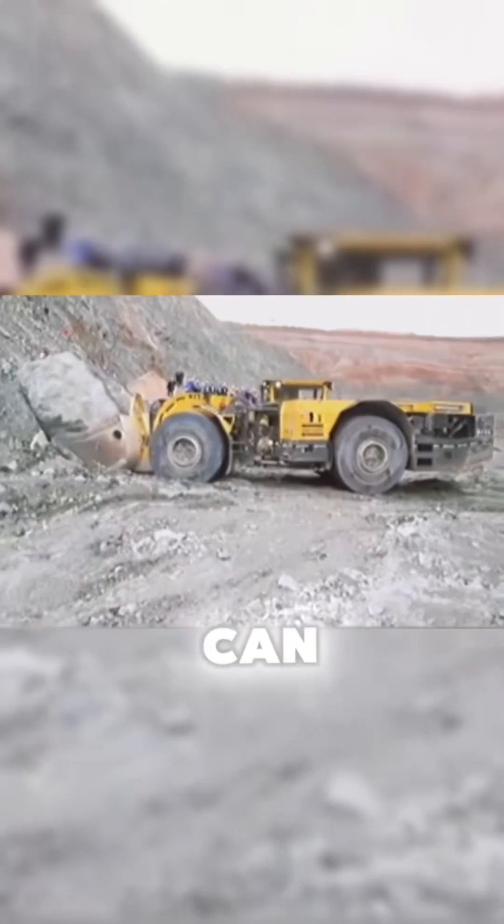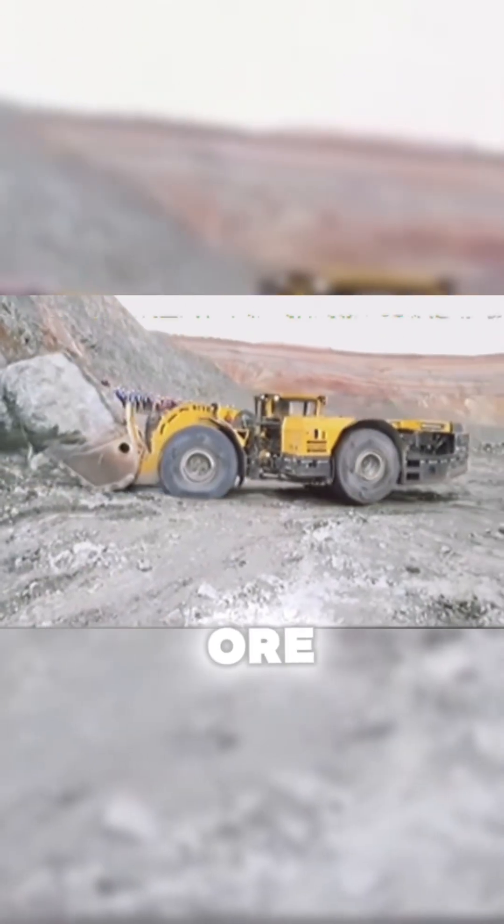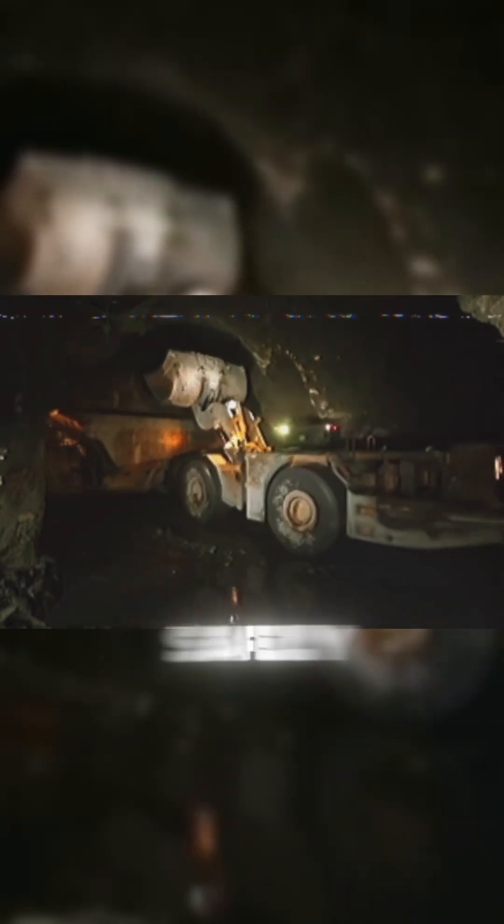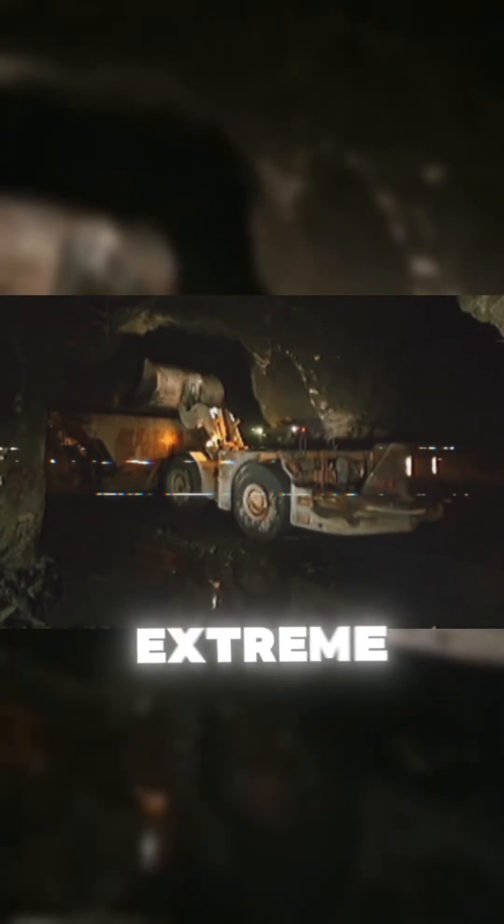This powerful machine can lift up to 14 tons of ore in a single load, which it then unloads onto a conveyor. A true engineering marvel, making it possible to extract tons of resources safely, even in the most extreme conditions.